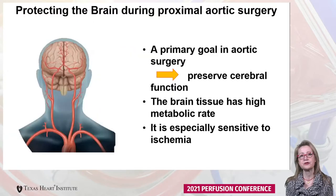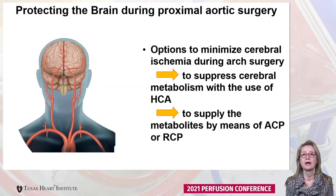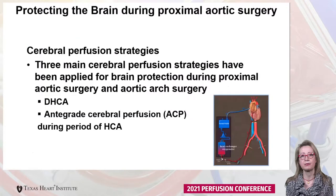Switching gears to how we protect the brain during aortic arch surgery. The primary goal is to preserve cerebral function. The brain is extremely sensitive to ischemia, so what we want to do is suppress cerebral metabolism with hypothermia and provide metabolites by means of antegrade or retrograde cerebral perfusion.